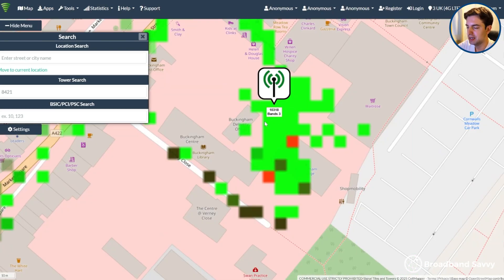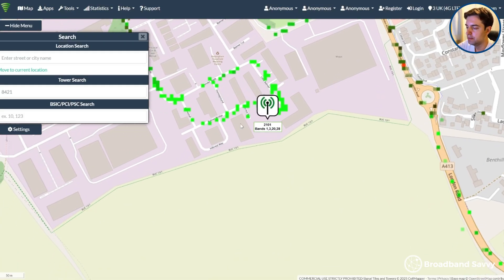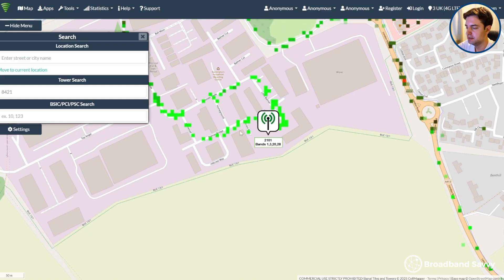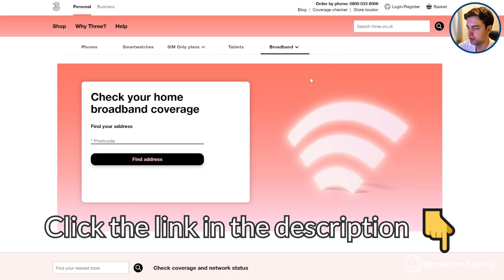For example, a tower might be reported as 10317 or something like that in the app. Once you've found a tower, you generally want to mount the antenna on a second story pointing towards the mast. You actually don't normally want to go higher than a second story, because interference can get worse if you go too high. If you're considering an external antenna, click the link in the description to the Waveform Quad Mini on Amazon. Also in the description, click the link to the 3E 5G Home Broadband Coverage Checker to see if you can get their 5G Hub or 5G Outdoor Hub at your address.